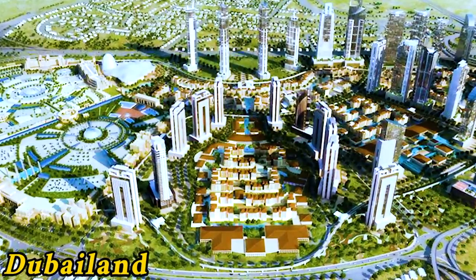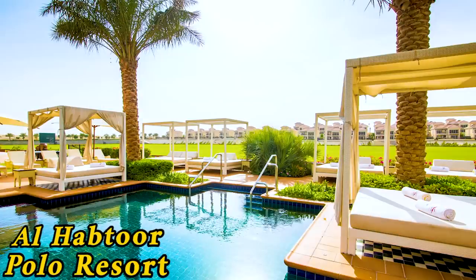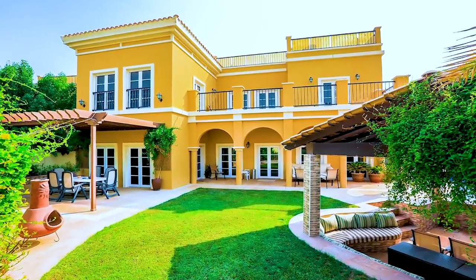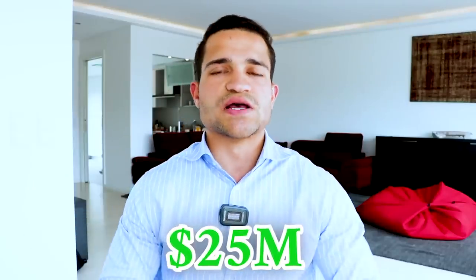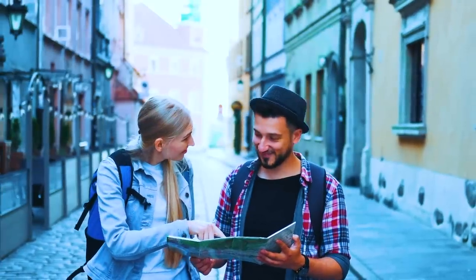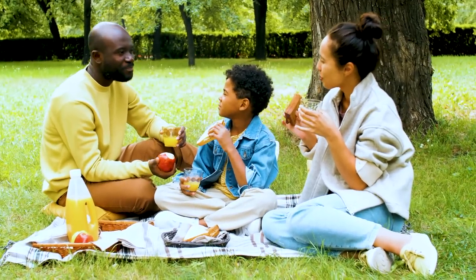Then there's Dubai Land — basically everything surrounding Arabian Ranches, Damak Lagoons, and the Al Habtoor Polo Resort, where IFSA, the free zone I work with, throws a lot of events. In that area you can buy beautiful villas — five-bedroom homes with a maid's room for about 2 million, all the way up to 100 million dirham, so roughly $600,000 to $25 million. It's much more secluded — great if you want to bring your family and enjoy a relaxed, suburban lifestyle away from tourists and parties.